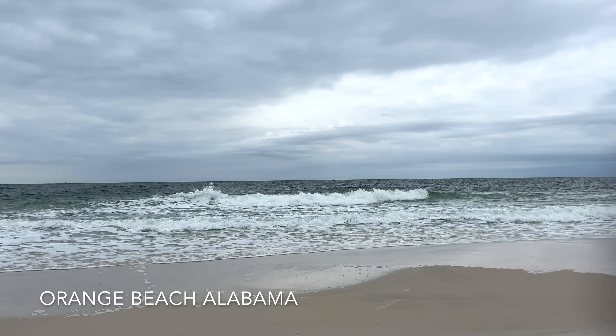Beautiful day today. The sun is out there somewhere, just got a few clouds covering it up. But we're on the beach, so it's got to be a beautiful day on the beach, correct?